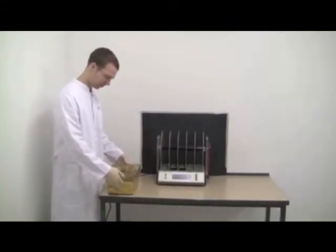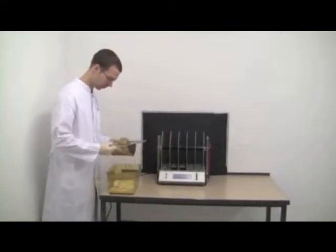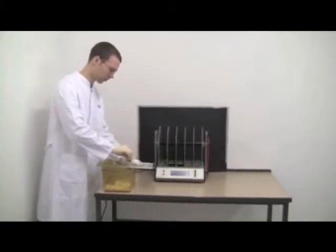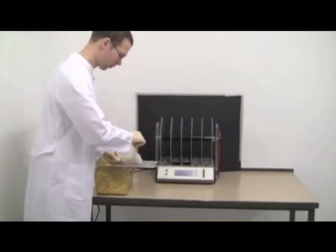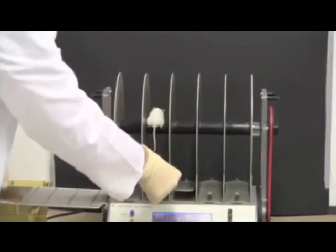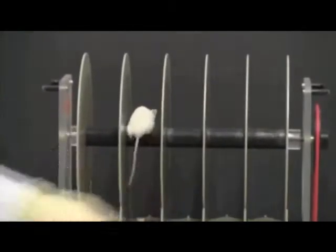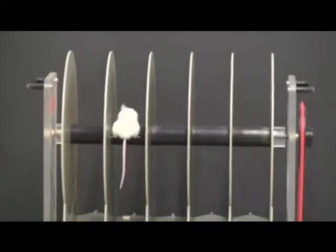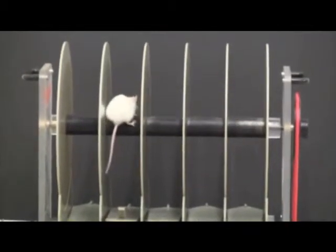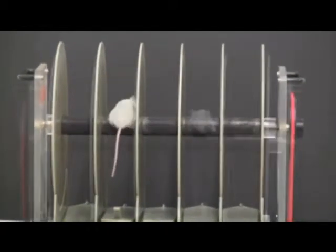The rotarod apparatus is used to measure motor coordination, balance and motor learning ability. A good performance requires a high degree of sensory motor coordination. It consists of a computer-controlled, motor-driven rotating spindle and five lanes for five mice. Falls of the mice are detected automatically by pressure on the bottom plastic plate.